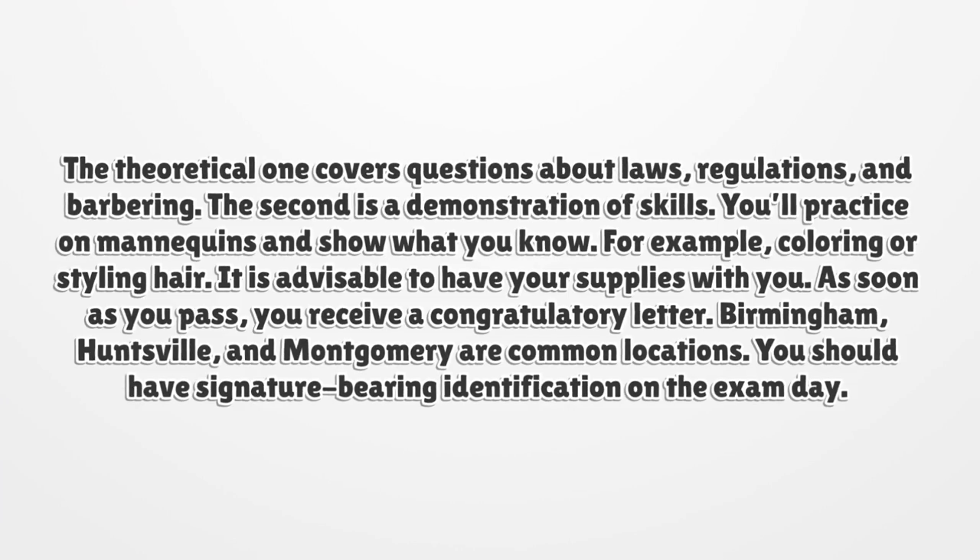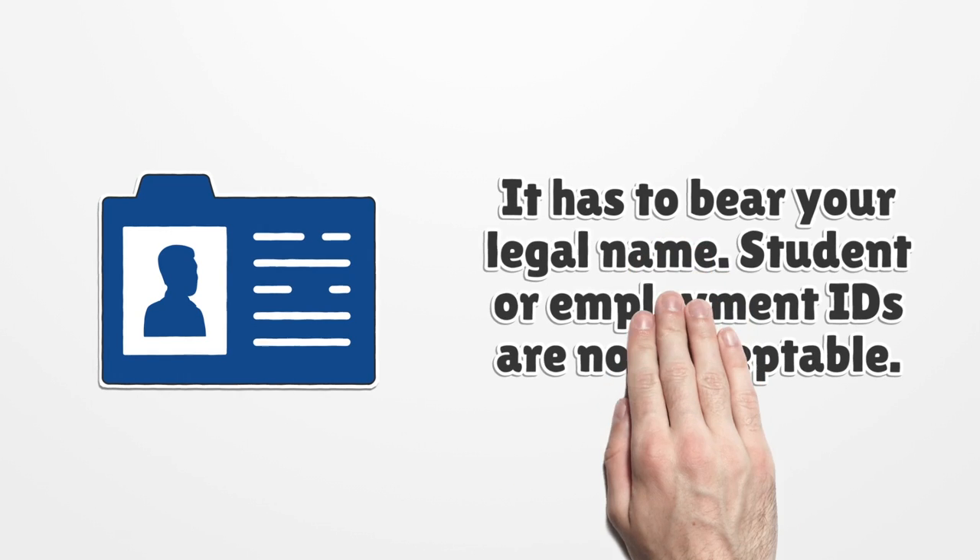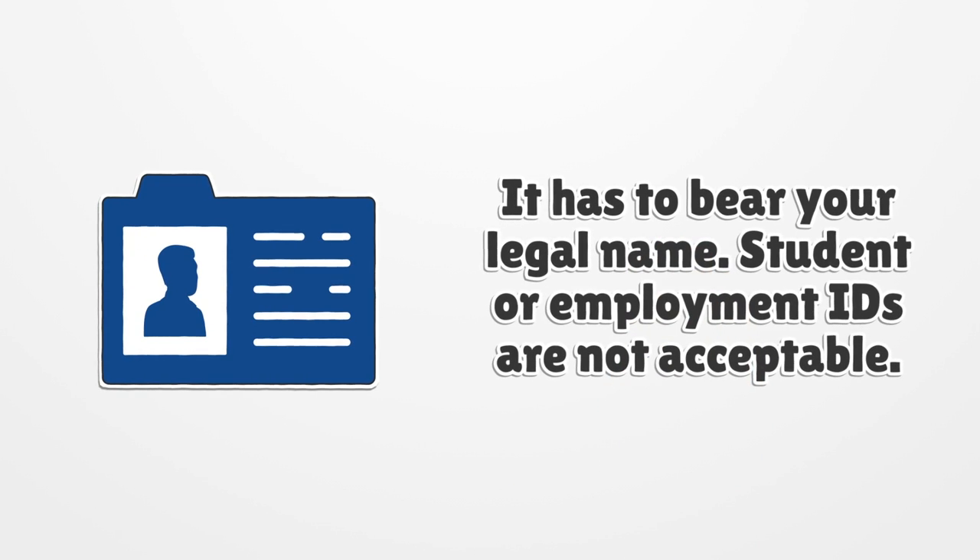Birmingham, Huntsville, and Montgomery are common locations. You should have signature-bearing identification on the exam day. It has to bear your legal name. Student or employment IDs are not acceptable.